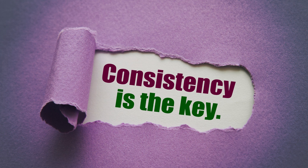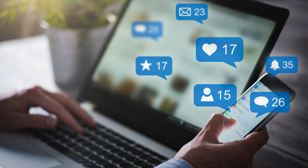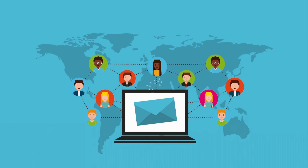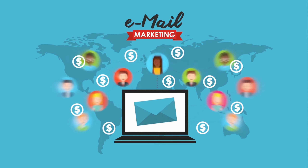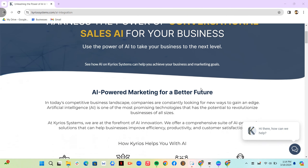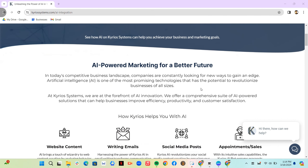Consistency is key. Lead generation is not a one-time endeavor, but an ongoing commitment. Consistency in content creation, social media engagement, and email communication keeps your business on the radar of potential customers. At times, consistency can feel like a daunting task. Using a tool like Kyrios' AI integrations will make it easier to write emails, blog articles, campaign messaging, and more.